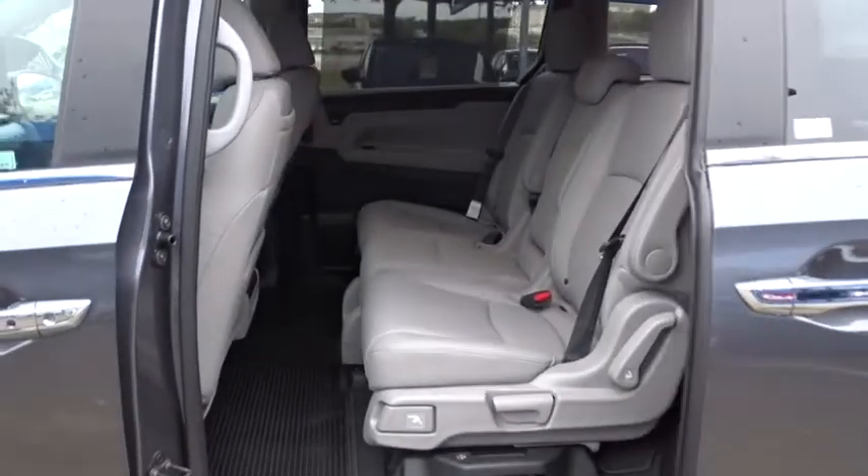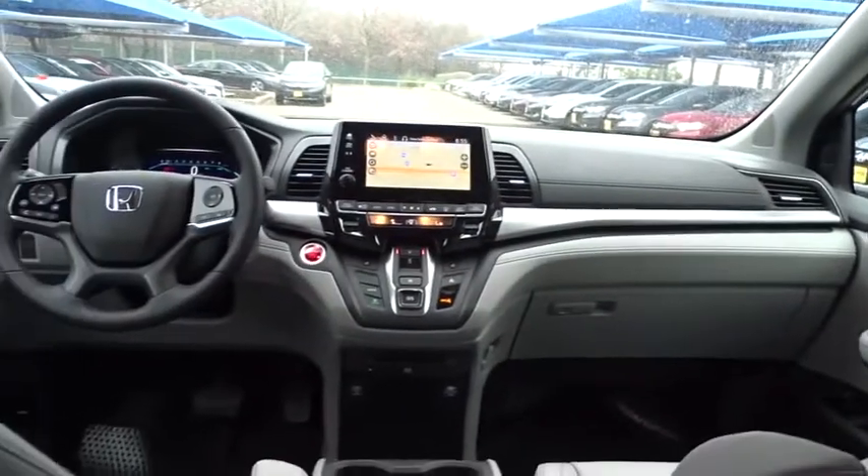Power passenger seat, backup camera, lane departure warning, Bluetooth, leather-wrapped steering wheel, power steering, adjustable steering wheel, aluminum wheels, cruise control, four-wheel disc brakes, and hard disk drive media storage.